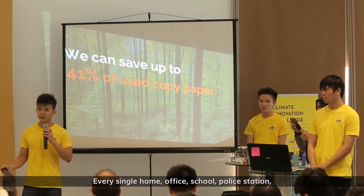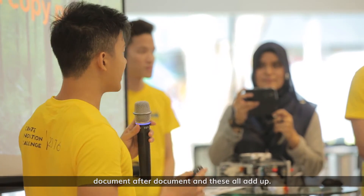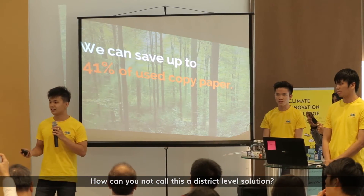school, your police station — they have printers printing sheet after sheet, document after document. And this all adds up. How can you not call this a district-level solution?